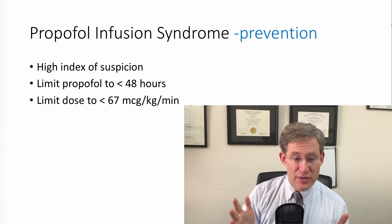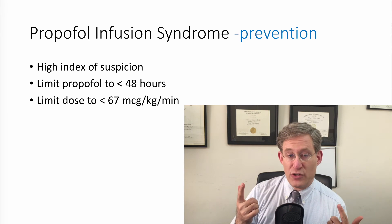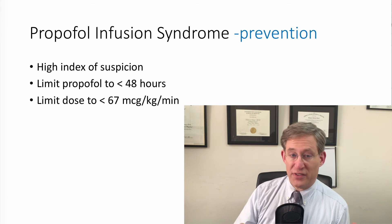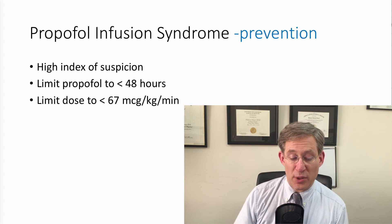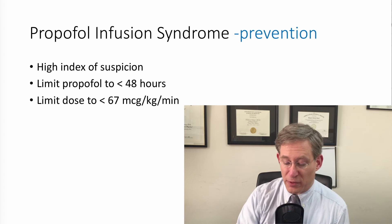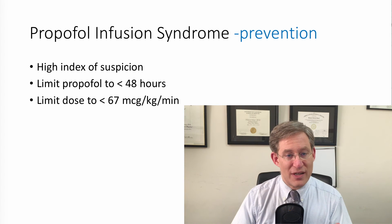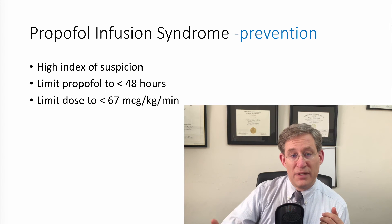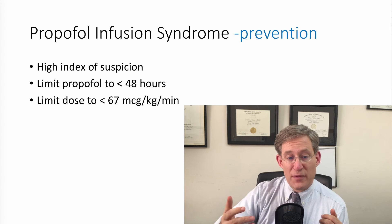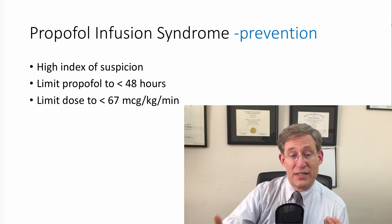Prevention of propofol infusion syndrome requires a high index of suspicion as a critical care provider. You should try to limit the use of propofol to less than 48 hours — though this is sometimes impossible — and try to keep the dose of propofol less than 67 micrograms per kilogram per minute. The focus is to be cognizant of this disease process, as propofol infusion syndrome can creep up on you because critically ill patients are at high risk. Critically ill patients often need higher energy but are prevented from utilizing it because of the aforementioned mechanisms.